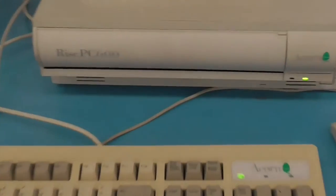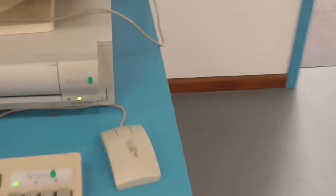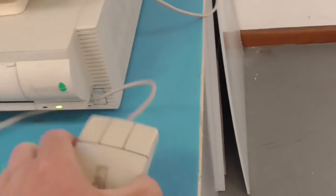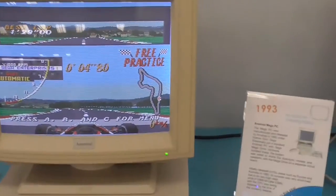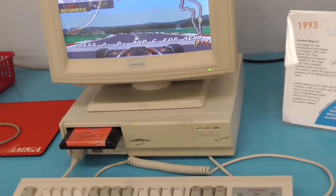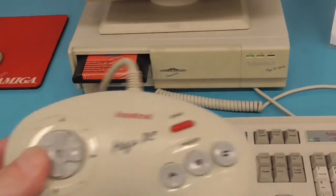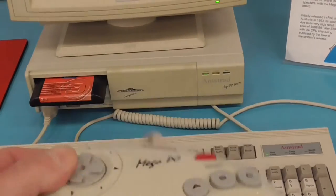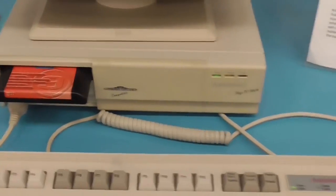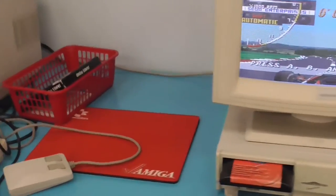Here we go — this is an Acorn RISC PC 600. Again, no Windows key on the keyboard — three-button mouse with a rollerball. This is an Amstrad Mega PC — it's like a 386 and Mega Drive in one. There's the controller — it's only black, the Mega Drive controller, but that's the Amstrad version. No Windows key on that keyboard.